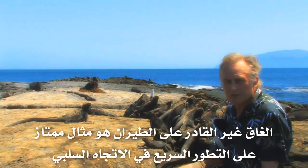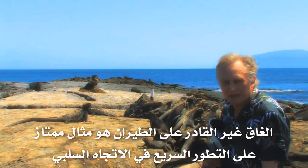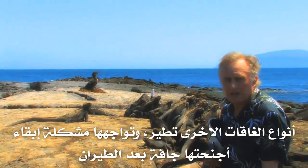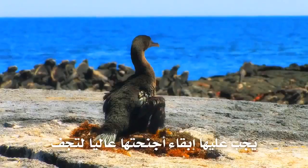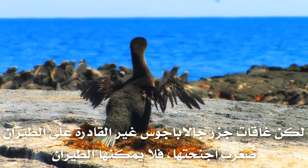The flightless cormorant is a beautiful example of rapid evolution in a sort of negative direction. Other cormorants fly and they have trouble keeping their wings dry afterwards — they have to hang their wings out to dry. The Galapagos flightless cormorant has reduced its wings; it no longer can fly.